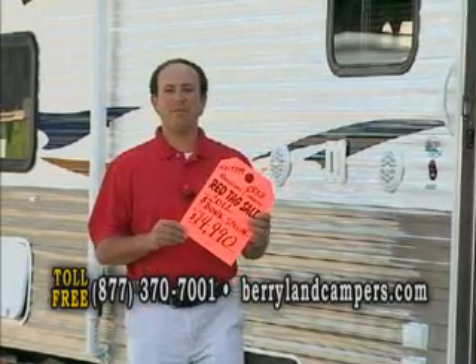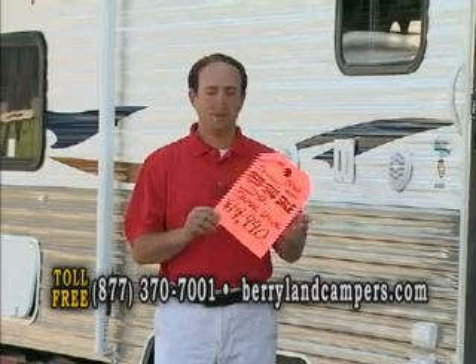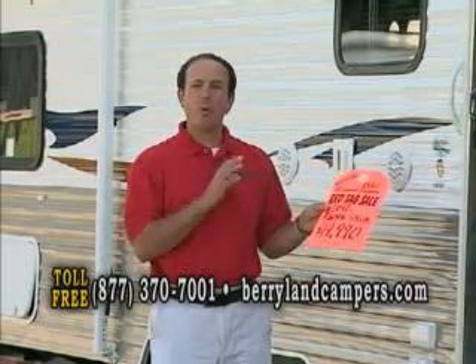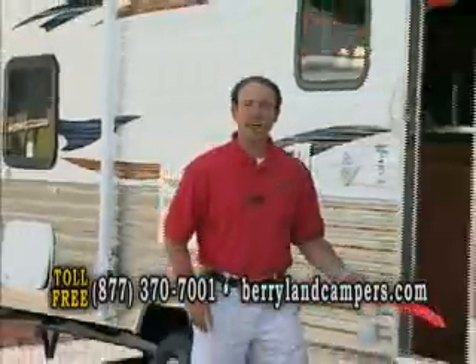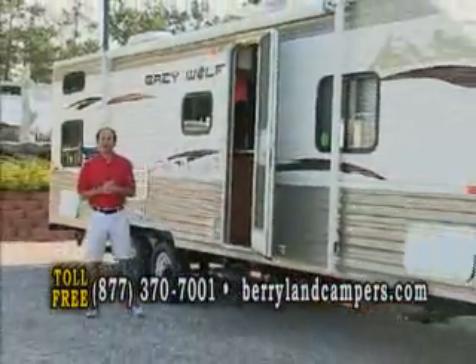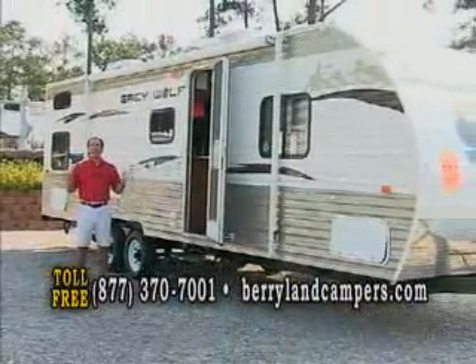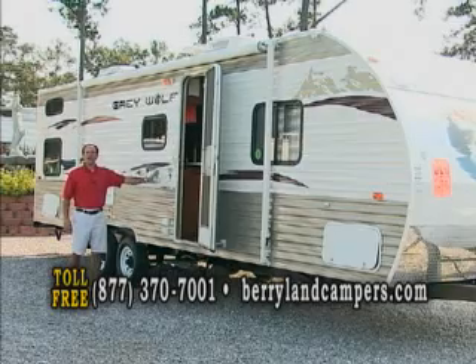How you doing today? I'm Brad Poche here with Berryland Campers and I'm standing in front of our 2012 bunk special. This is our 14-9 Grey Wolf. The reason I wanted to shoot this video is I've had a lot of customers come in and say, oh, Berryland can't sell one of these for that. Guys, this is the real deal.